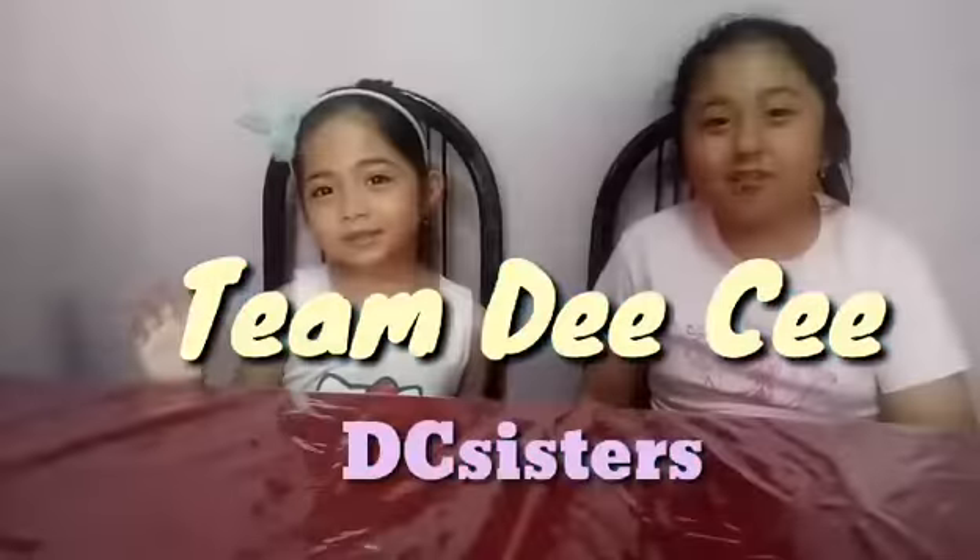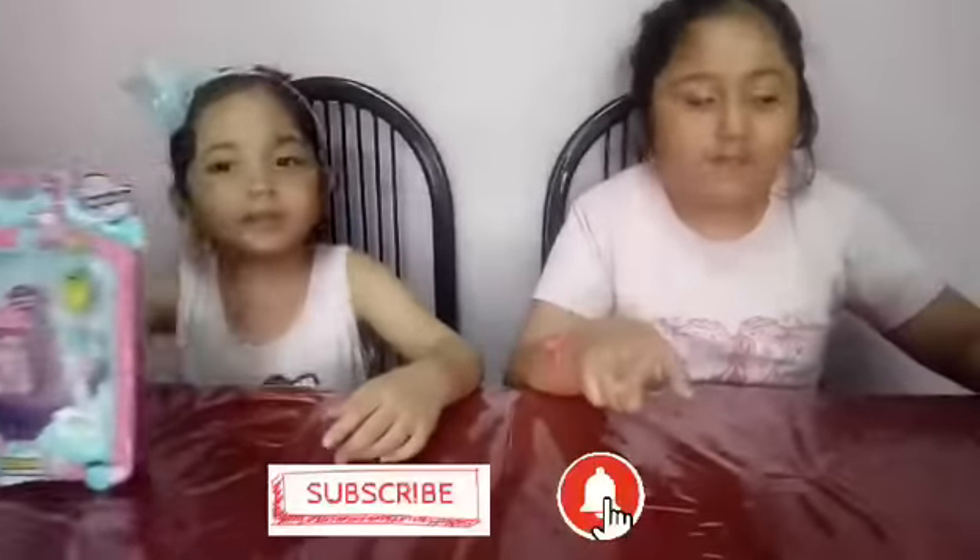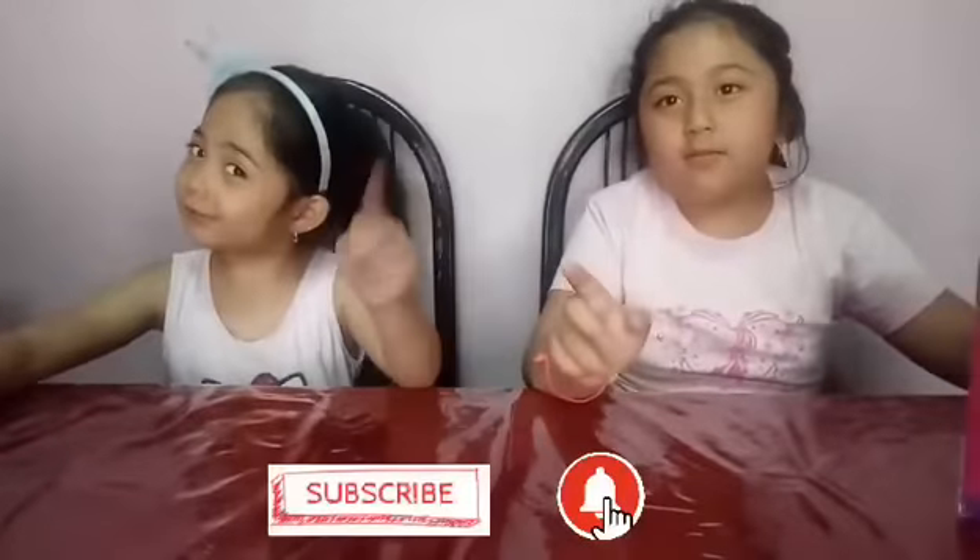Hi guys! Welcome to our channel. Today we are going to open this Shopkins Road Vacation. Don't forget to like and subscribe and ring the bell button for more new videos.